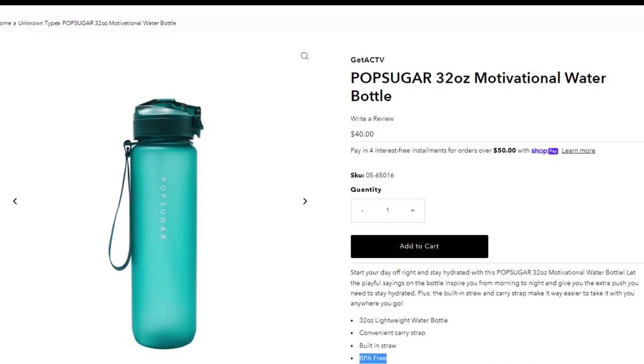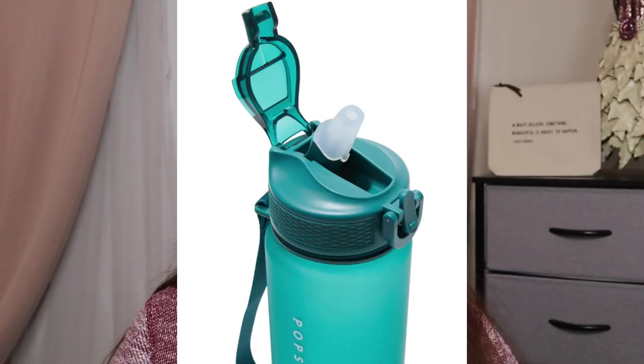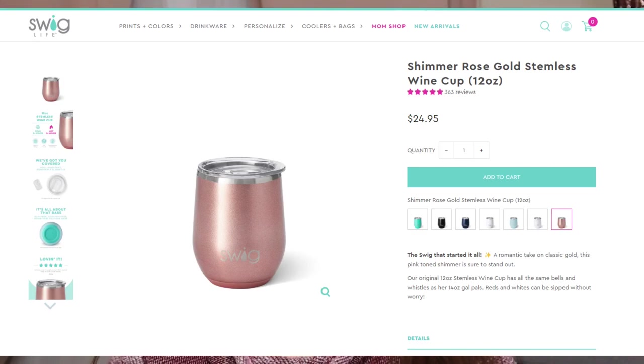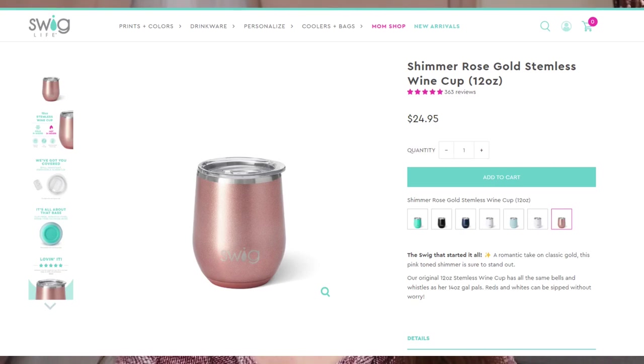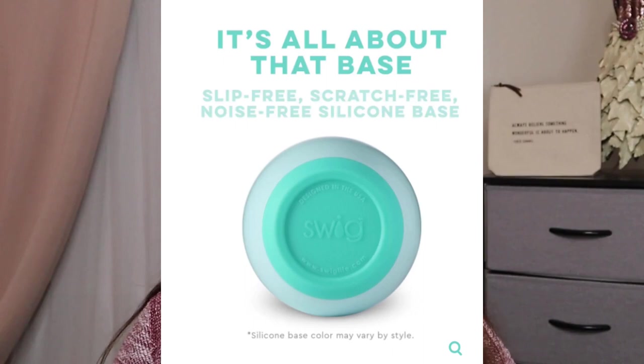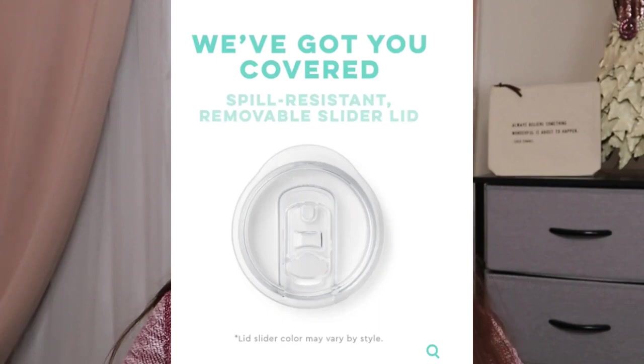From PopSugar, this is a motivational 32-ounce water bottle with a $40 value. It has a built-in straw and is BPA free. If you don't want water, maybe you want some wine — from Swig Life, this is a Stemless Wine Cup in Shimmer Rose Gold. It holds 12 ounces and has a retail value of $24.95. Drinks stay cold 9+ hours and hot 3+ hours. It has a slip-free, scratch-free, noise-free silicone base, includes a BPA-free medium lid, and has a removable slider for cleaning.